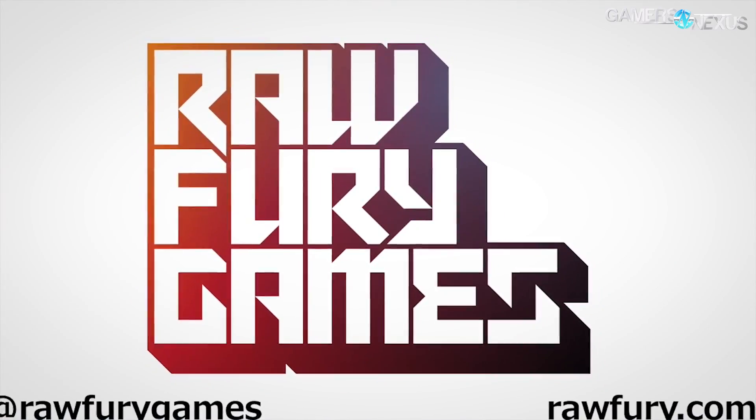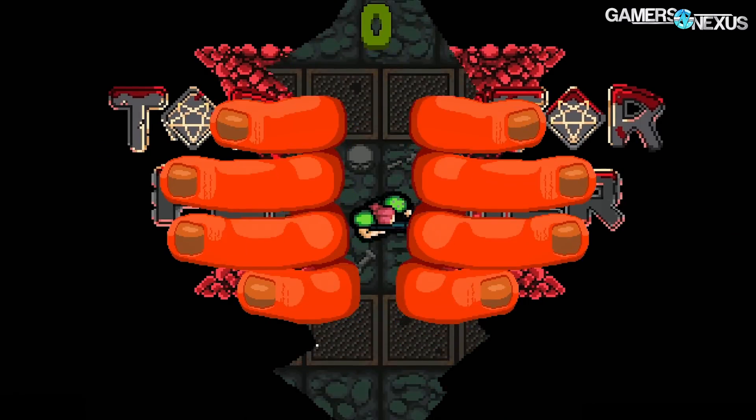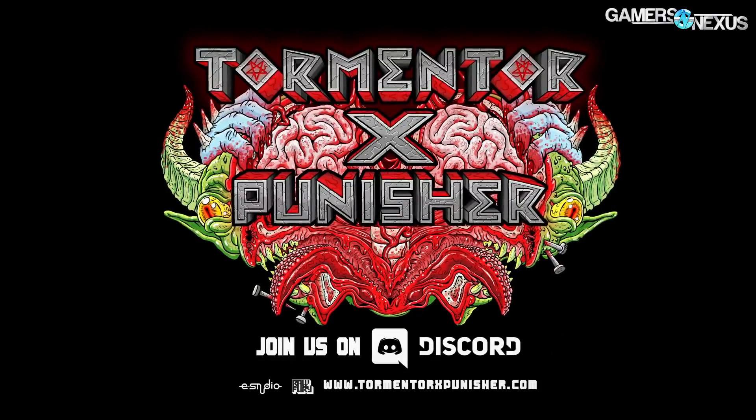Before getting to that, this coverage is brought to you by Raw Fury, publishers of Kingdom, a side-scrolling city builder that we previously reviewed, and the new Tormenter X Punisher Helm-Up game where everyone has 1 HP. Click the link below for more information on those.